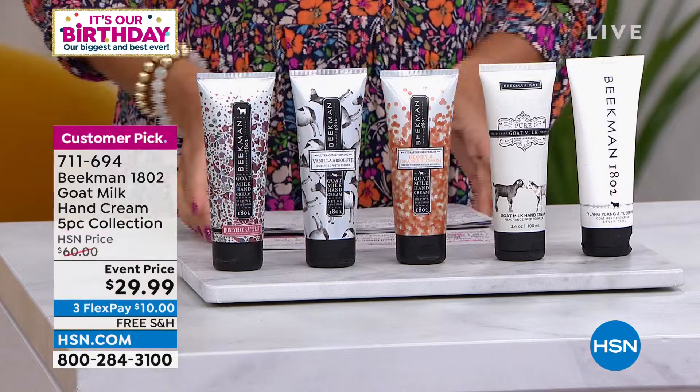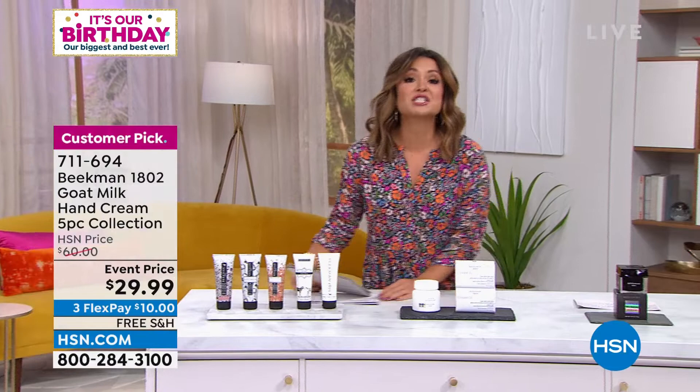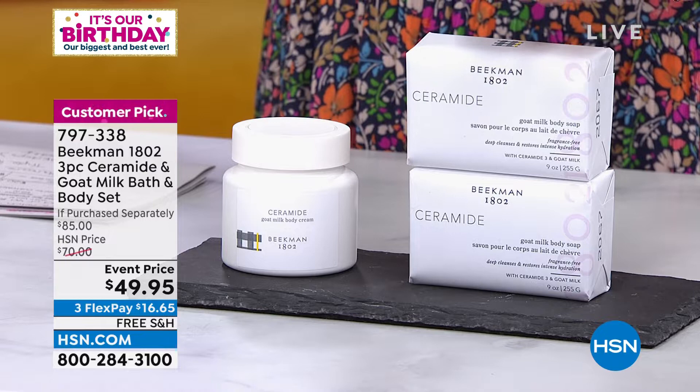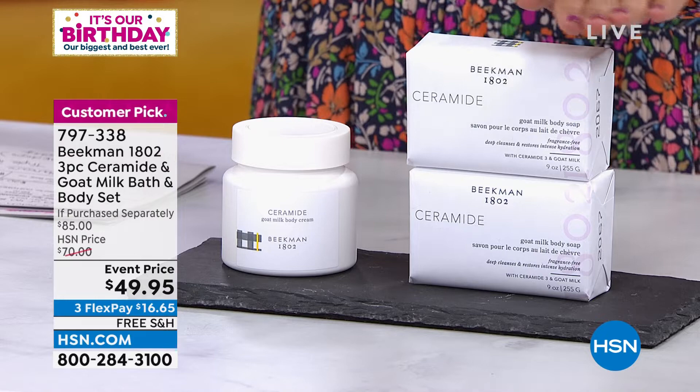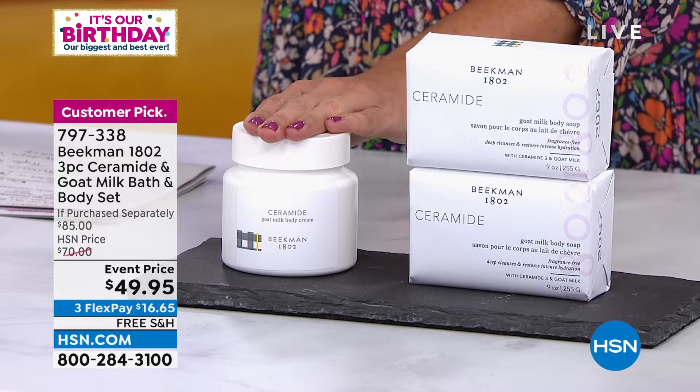Also coming up, another huge customer pick — 33 out of 40 reviews are a perfect five-star. Saved especially for this show tonight, it is a three-piece set of the Ceramide and Goat Milk Bath and Body Set. You're getting two goat milk bar soaps with ceramide, usually $20 each. You're also getting the full-size Ceramide Goat Milk Whipped Body Cream, a $45 value on its own. All three today for $49.95 with free shipping and handling.